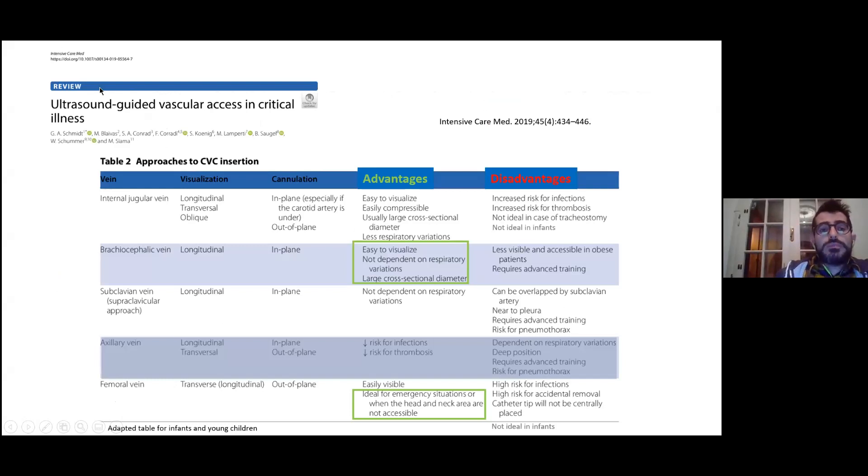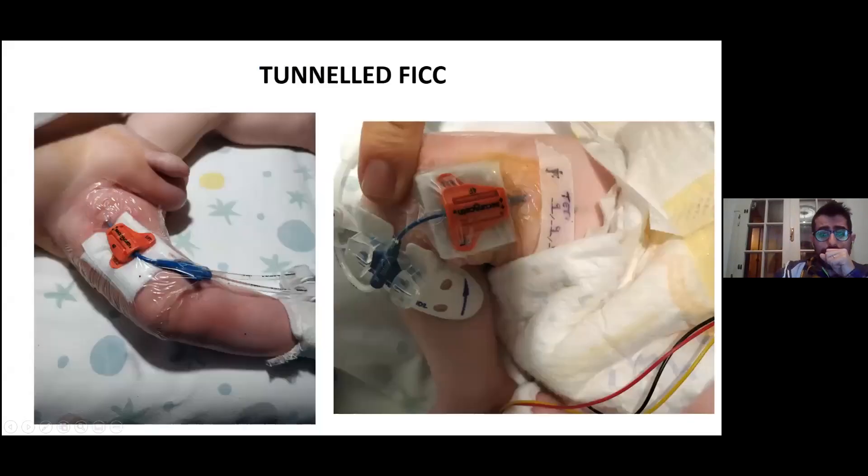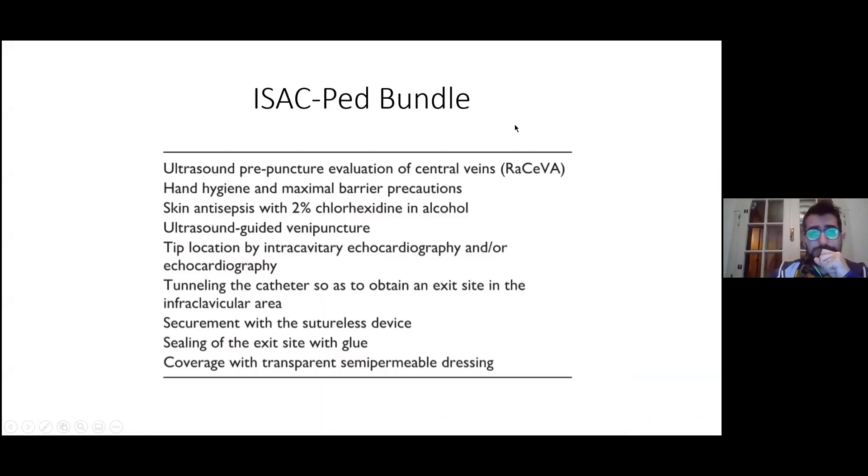What we can do now is place an ultrasound-guided vascular access. The two most common approaches are the brachiocephalic vein and the femoral vein. The brachiocephalic vein is very interesting because it's easy to visualize, not dependent on respiratory variation, and has a large cross-sectional diameter. The femoral vein is ideal for emergency situations or when the neck or head are not accessible. When we talk about CICC in newborns, we talk about high-performance catheters placed in the jugular vein or the brachiocephalic vein.